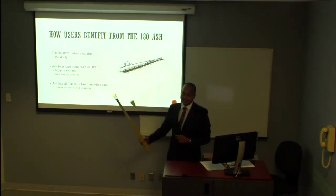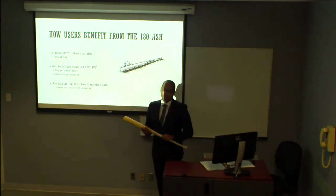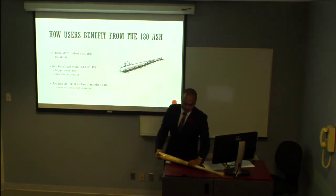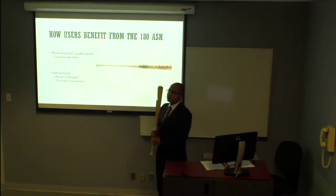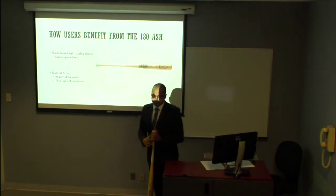It's also a really light, easy to swing, easy to carry bat — not a pain in the butt. You don't have to be built like Brett Laurie to be able to swing this kind of bat. The quality of lumber we use for the 180 Ash is higher than a lot of other bats at the same price point.